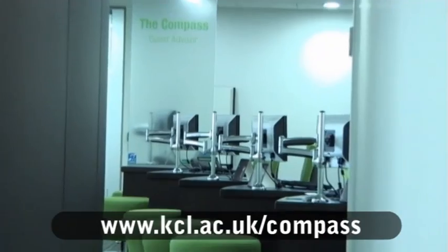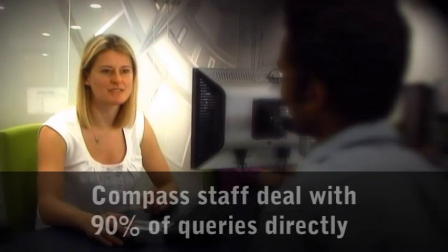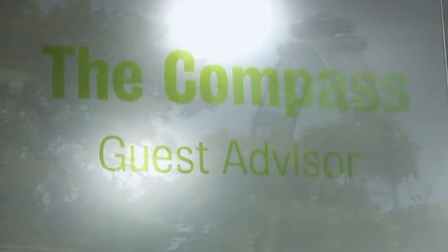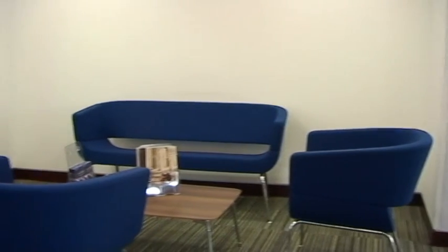The front desks at The Compass are staffed by undergraduate, graduate and international support officers. You can come and ask any question about student life, and if they can't answer it, they'll help you find the specialists who can. Different specialist services like student advice, the graduate school, student funding and the disability support team regularly hold drop-in sessions at The Compass. Check the website for details.